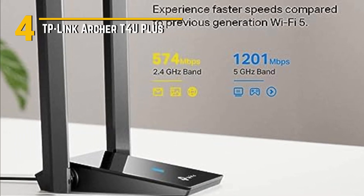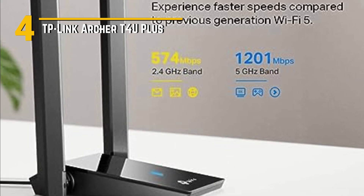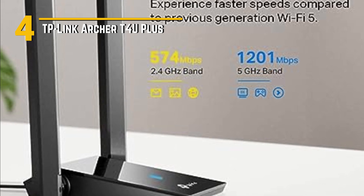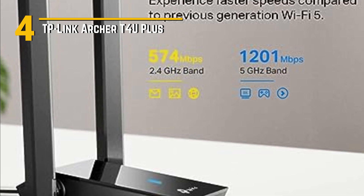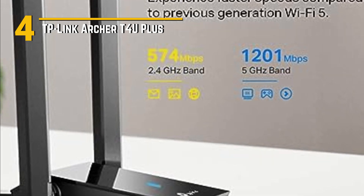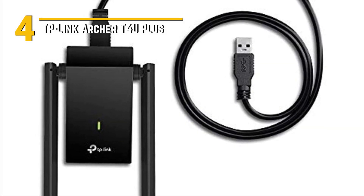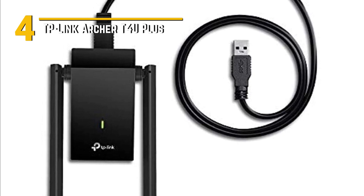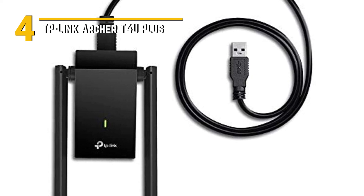Number 4: TP-Link Archer T4 U+. The TP-Link Archer T4 U+ is a powerful and compact USB Wi-Fi adapter that's here to take your online experience to the next level. This little powerhouse supports the latest Wi-Fi 6 standard, offering lightning-fast speeds up to 1200 MBPs. Whether you're into online gaming, streaming 4K videos, or just need a seamless web browsing experience, this adapter has you covered.